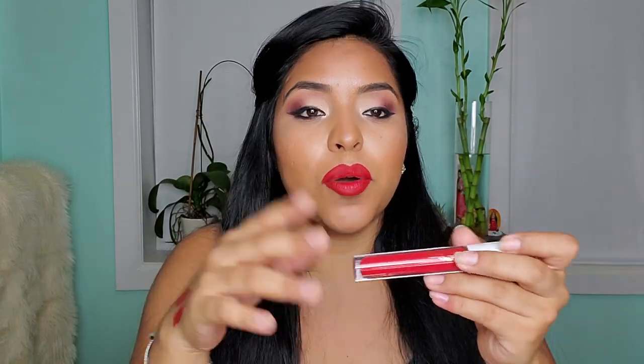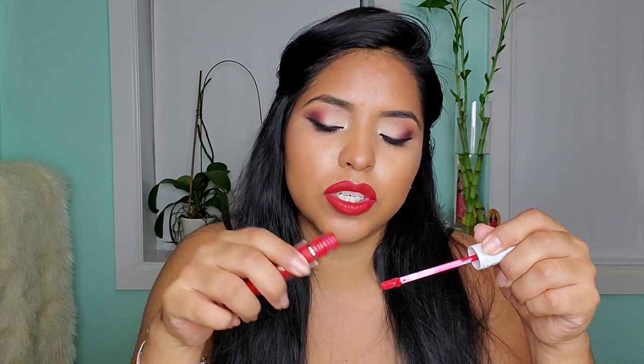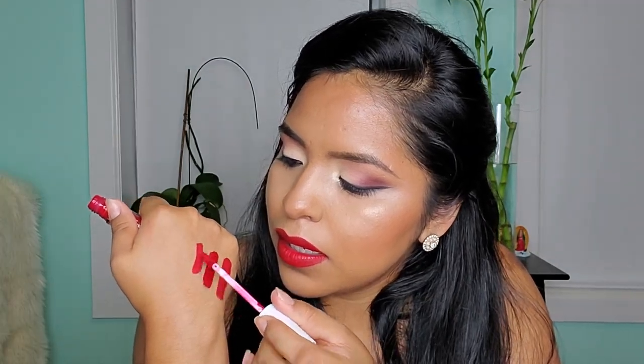Another one, sort of in the middle price-wise between Sephora Collection and Colourpop, is the one I'm doing in the giveaway — the Flower Beauty lipstick in Scarlet Letter. The formula is like an in-between: creamy, not too dry, moisturizing, and it smells really good. Now that I look at it, it actually looks very similar to the Sephora Collection one, but this one is more true to a red color, as opposed to the Sephora Collection which looks a little more orangey. It has a nice scent too and retails for around $10 to $12.